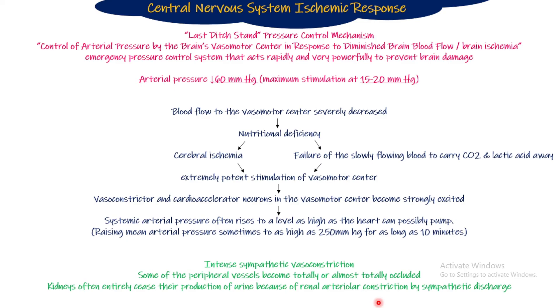From an exam point of view, CNS ischemic response is extremely important, and MCQs frequently come from this topic. The typical exam scenario is: a person has had an accident, has bled excessively, and their mean arterial pressure is less than 60 mmHg — for example, 45 mmHg. You are asked which body response will maintain blood pressure. You write: since 45 mmHg is less than 60 mmHg, the CNS ischemic response will kick in and try to bring the blood pressure back to normal. You identify the blood pressure given and write the mechanism accordingly for resetting the blood pressure. This is it — CNS ischemic response.